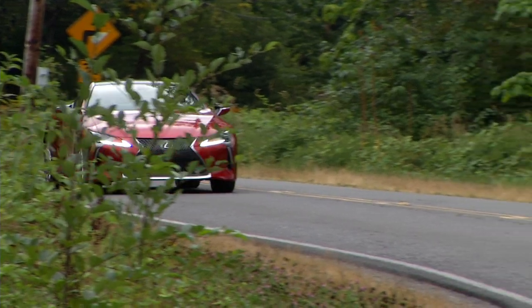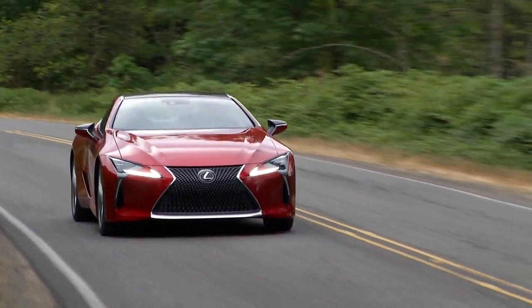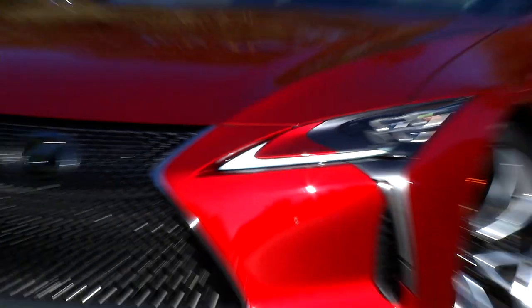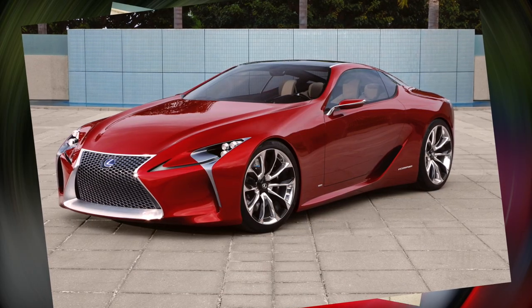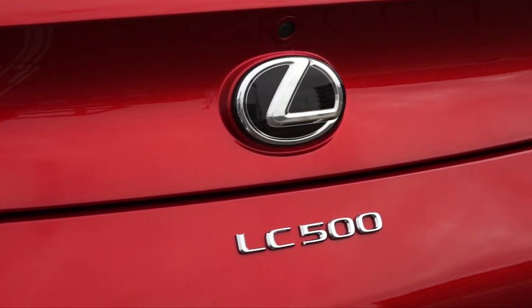The best concept cars are daring and dazzling, and apparently made of unobtainium, since few make it to the showroom floor with any kind of bold design intact. That makes the Lexus LC500 a rarity. Its exotic look is remarkably close to the LF-LC concept first shown in 2012, right down to the infrared paint that looks two feet deep.